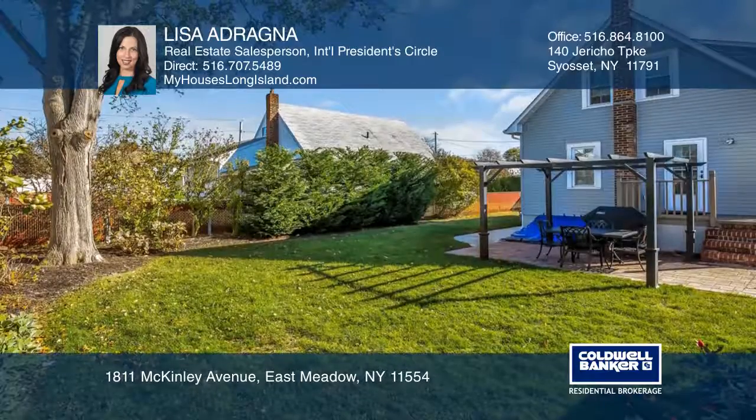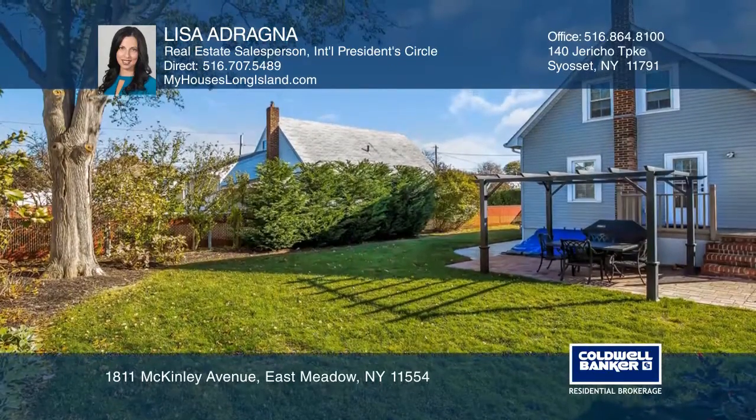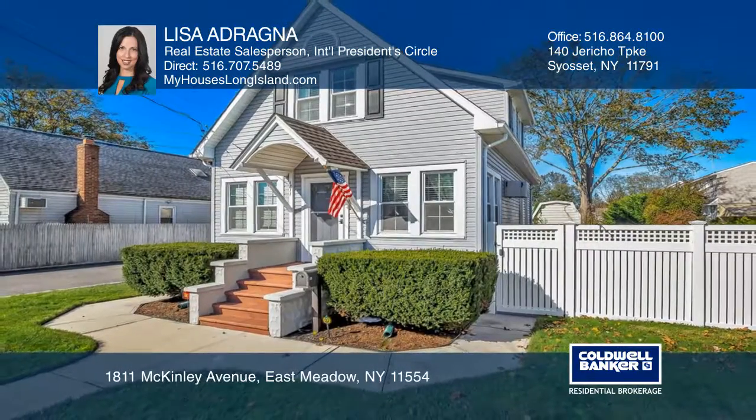Bonus features include all updated appliances and a finished basement with an outside entry to the backyard. You'll fall in love, guaranteed. Check it out today with Lisa Adragna.